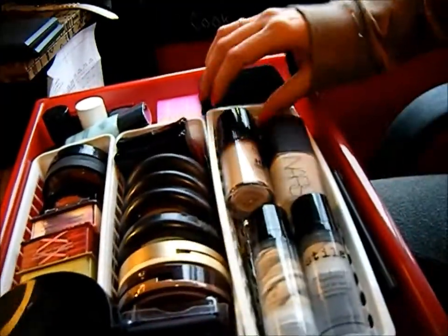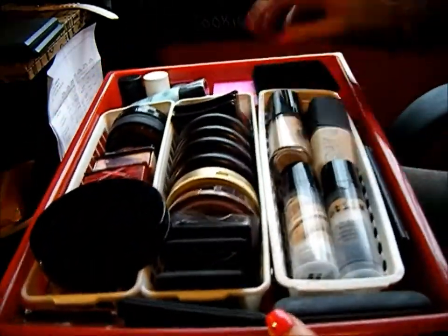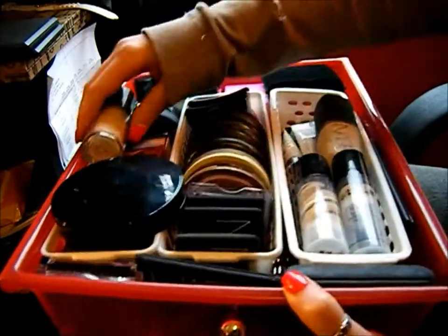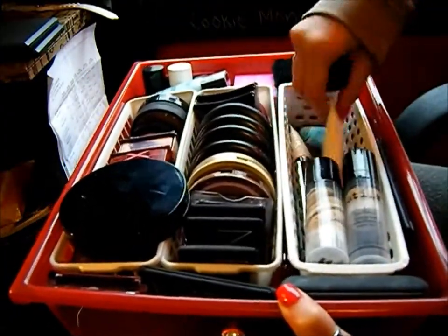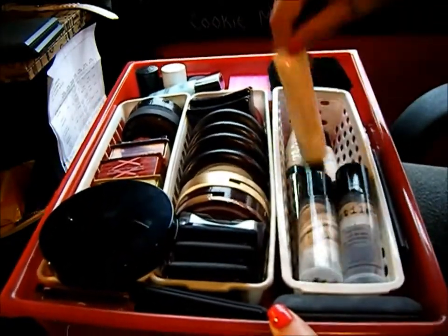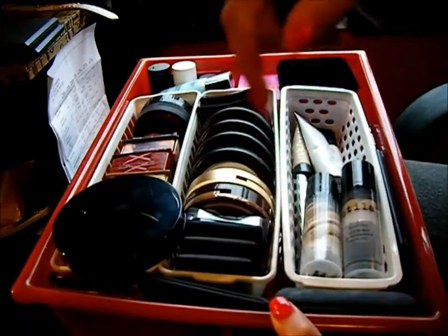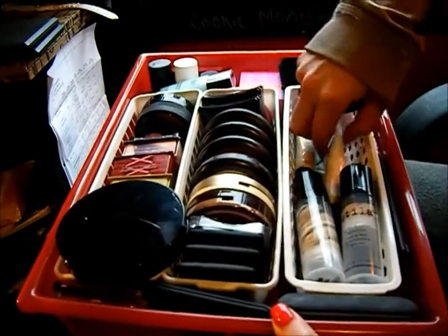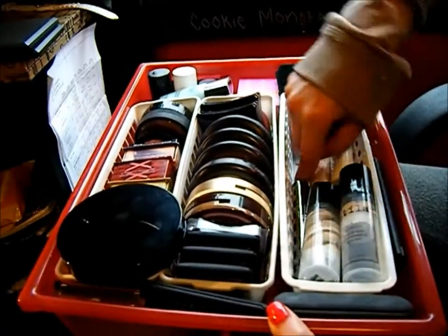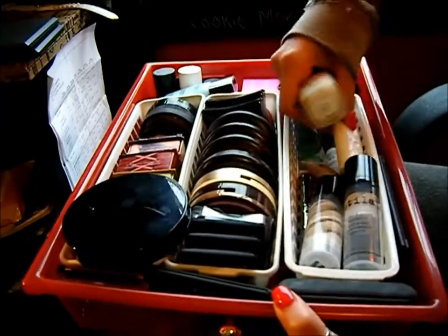Then I've got my Make Up Forever HD Foundation, NARS Sheer Matte Foundation, and some primers and stuff. I haven't tried this one yet — it's the mattifying one by Kerez, because I was trying that other treatment. Just random primers and things under here, NARS Orgasm illuminator, random stuff like that.